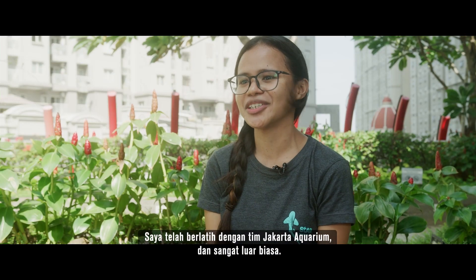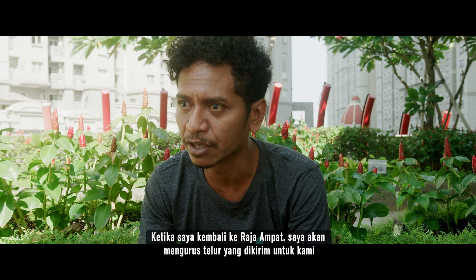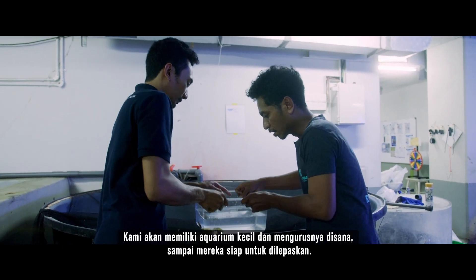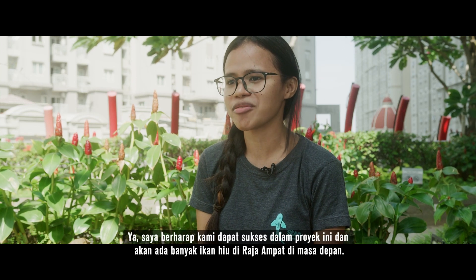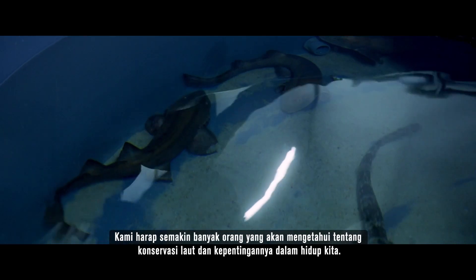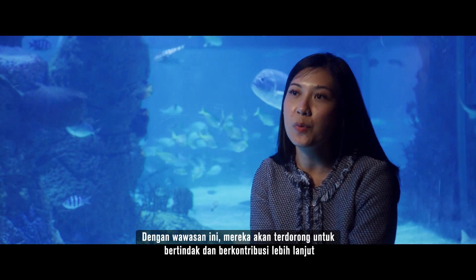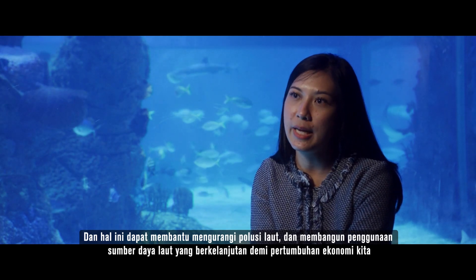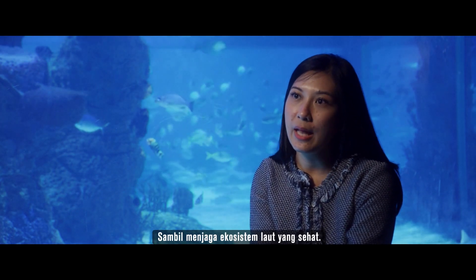I've been training with the Jakarta Aquarium team and it was fantastic. When I get back to Raja Ampat, I will look after the eggs when they send them to us. We will have a little aquarium there and look after them until we release them when they're ready. I hope we can be successful in this project and have many sharks in Raja Ampat in the future. We hope that more people become aware about marine conservation and its importance in our lives, because through this awareness they are moved to act and contribute more, helping to reduce marine pollution and create sustainable use of marine resources for economic growth while maintaining healthy marine ecosystems.